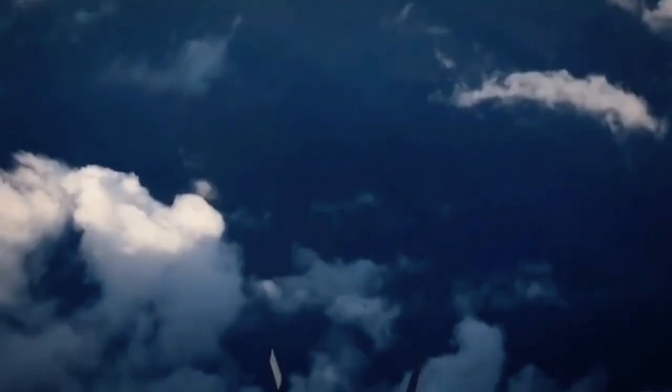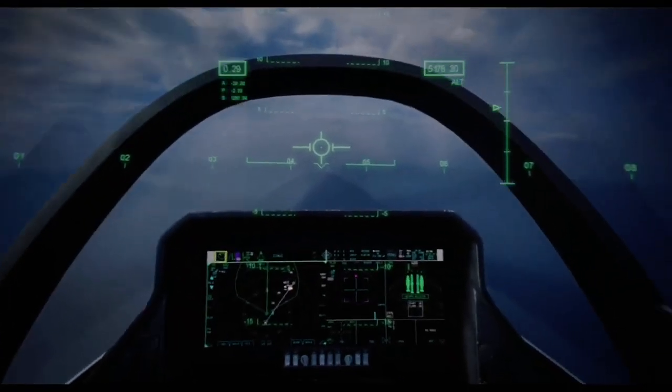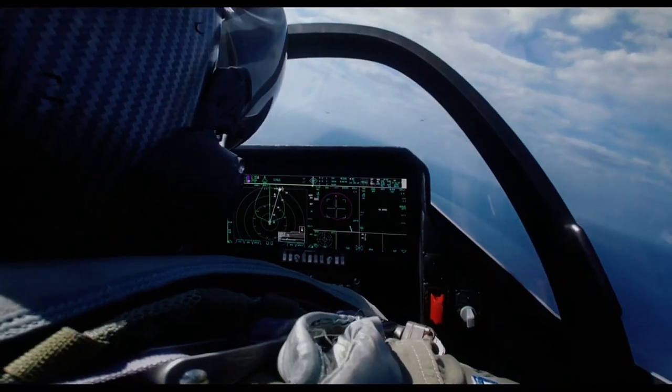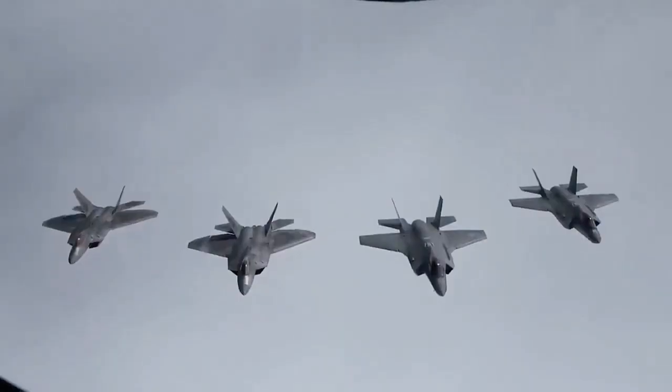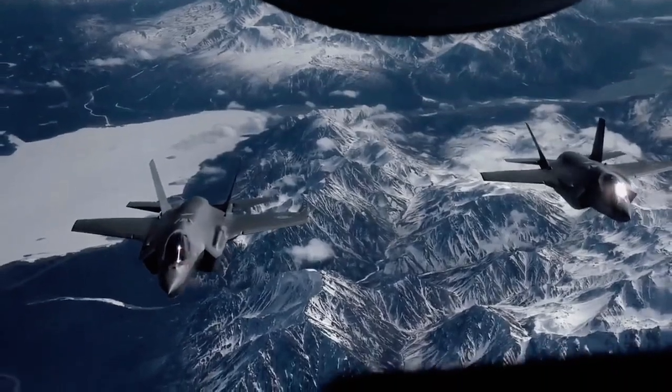The F-35 is considerably heavier than the lightweight fighters it replaces, with the lightest variant having an empty weight of 29,300 lb (13,300 kg). Much of the weight can be attributed to the internal weapons bays and the extensive avionics carried.